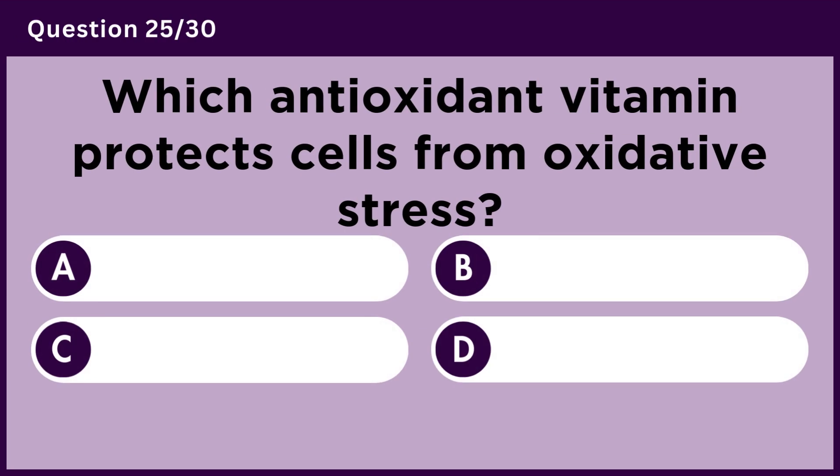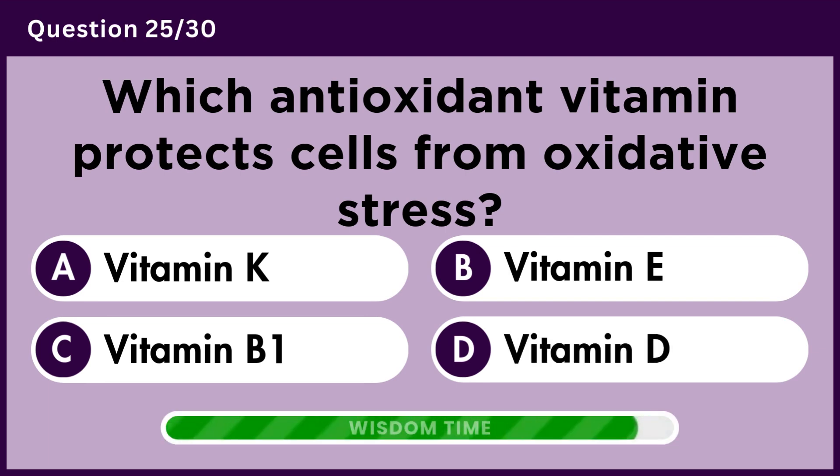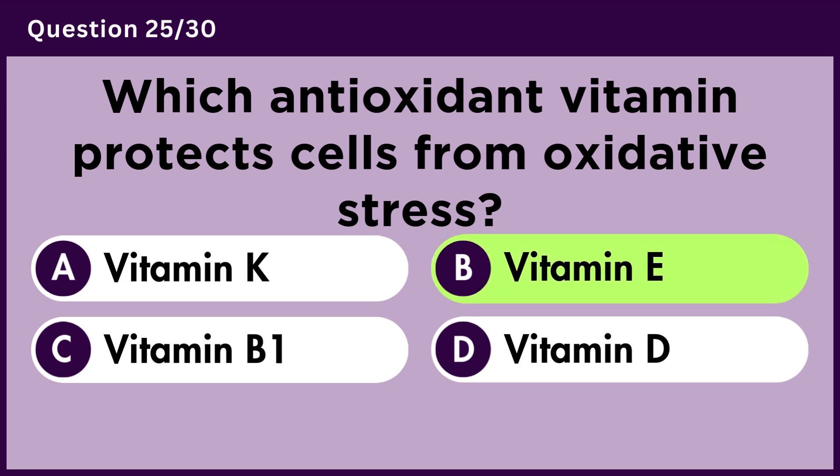Which antioxidant vitamin protects cells from oxidative stress? Answer B. Vitamin E.